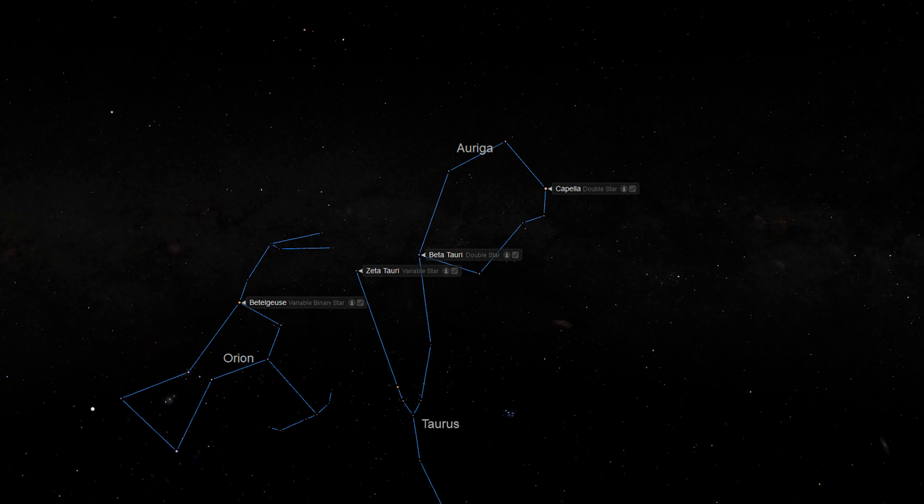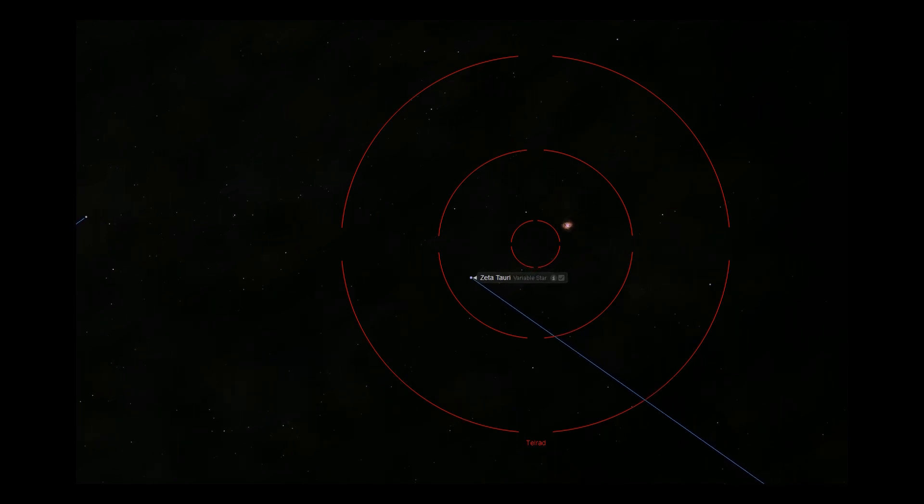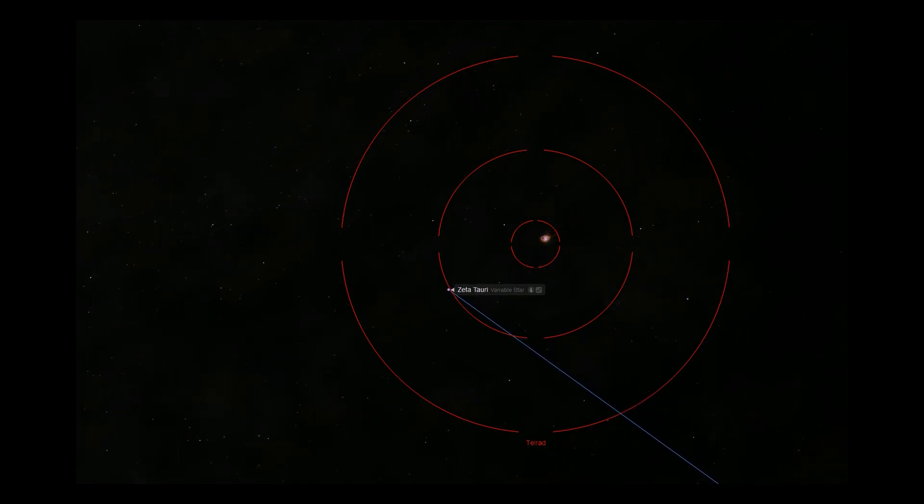Using a Telrad or red dot finder scope, move over one degree towards the northwest — that's like going up and to the right. On a Telrad, this will be equivalent to the distance to the second from the middle ring from Zeta Tauri, or about the width of your pinky finger as seen at arm's length.